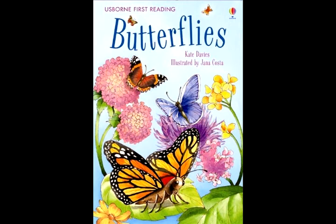Butterflies. There are butterflies almost everywhere in the world. Butterflies can be as tiny as this, or as big as this. All butterflies have two eyes, six legs, two feelers, and four wings.